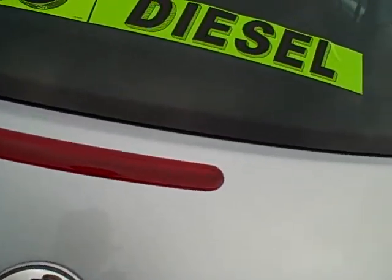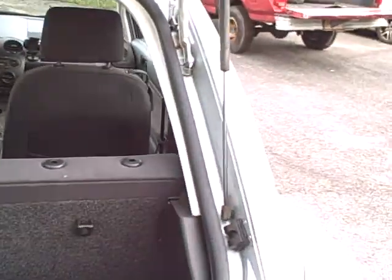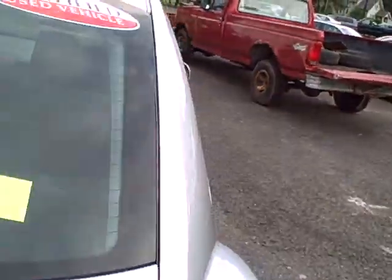Popping the hatch — got a nice cargo area here, and the rear seat does fold forward for longer items, just showing off the clean rear seats and whatnot.